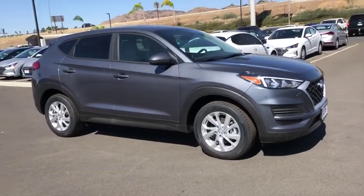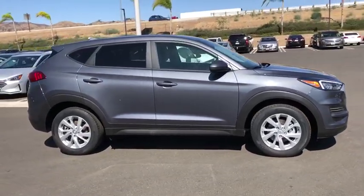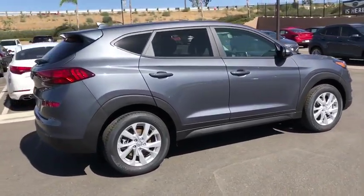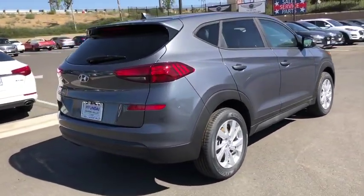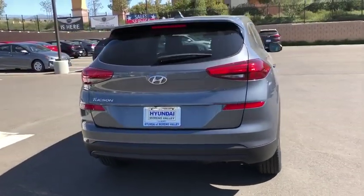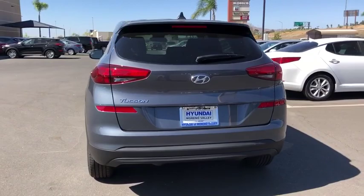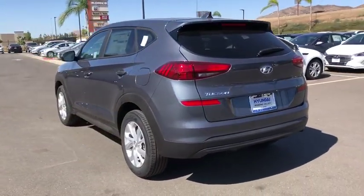We are pleased to show you the 2019 Hyundai Tucson. Boasting low noise and vibration levels and a smooth ride, the Tucson combines the rugged utility of an SUV with the maneuverability and refinement of a car. With its spacious interior, small never felt so big.